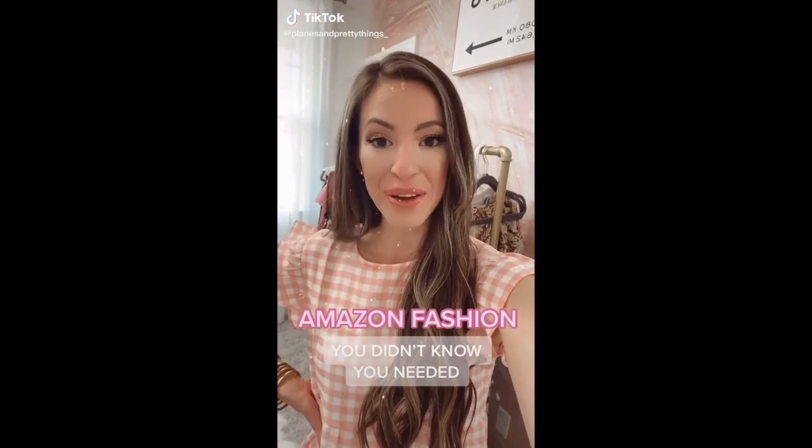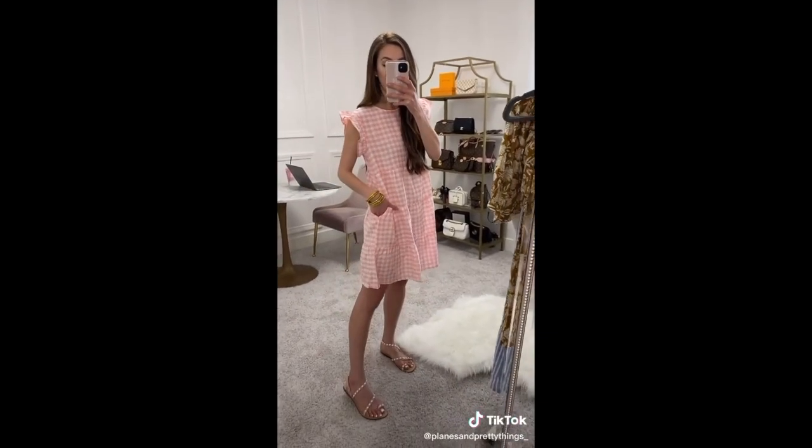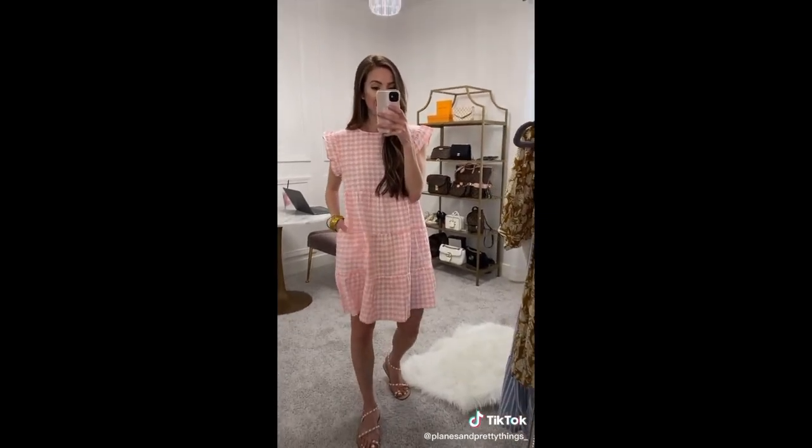Amazon fashion you didn't know you needed. The pad and ruffle dress is only $21, super comfy, and also has pockets. My sandals are also from Amazon and they're currently on sale. Shop it all with the link in my bio.